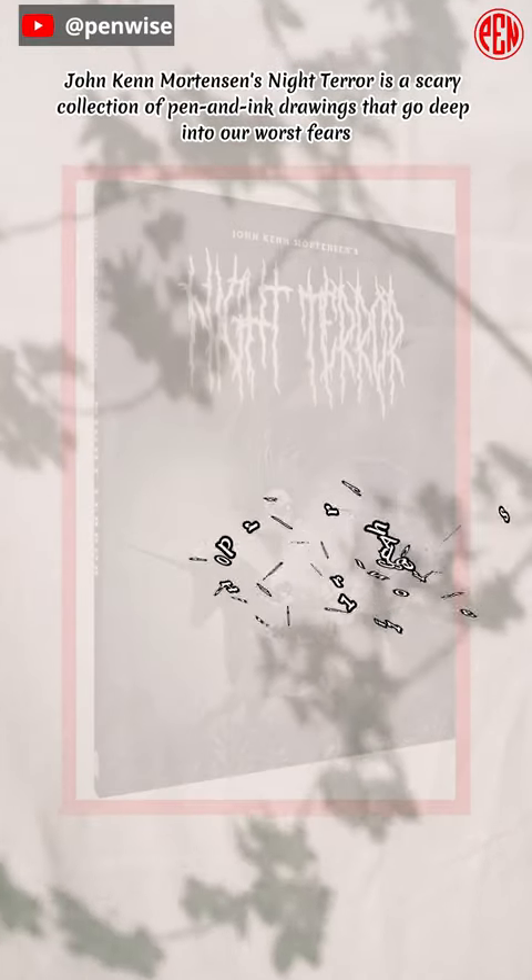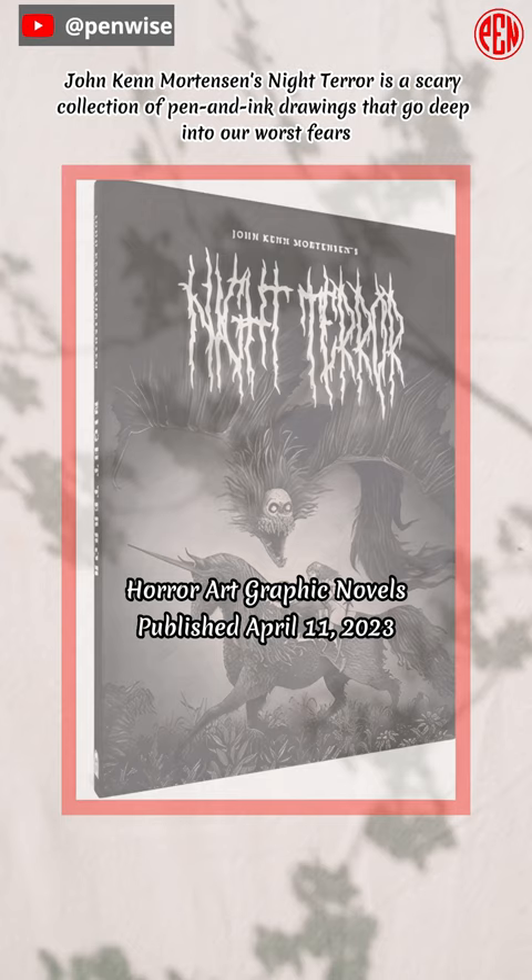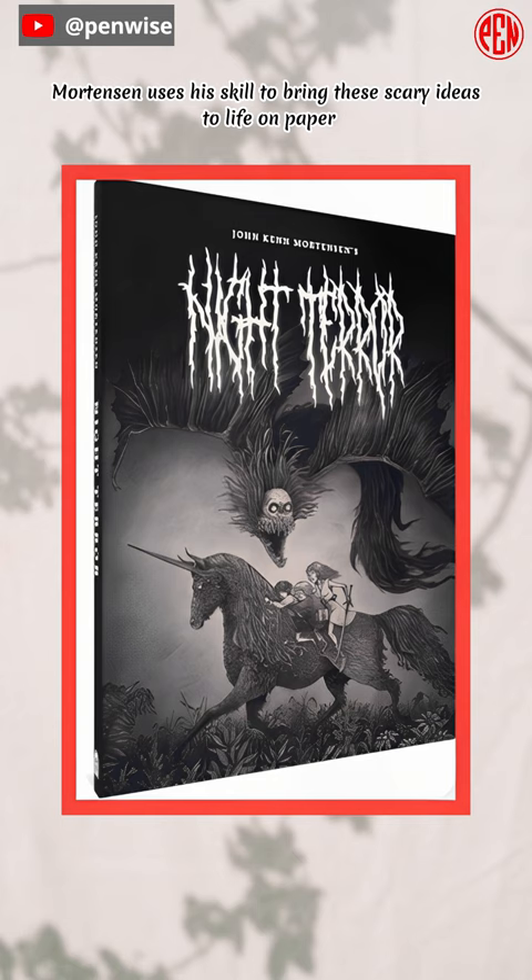John Ken Mortensen's Night Terror is a scary collection of pen and ink drawings that go deep into our worst fears. Mortensen uses his skill to bring these scary ideas to life on paper. He gets his ideas from the horrible things that live in the dark.